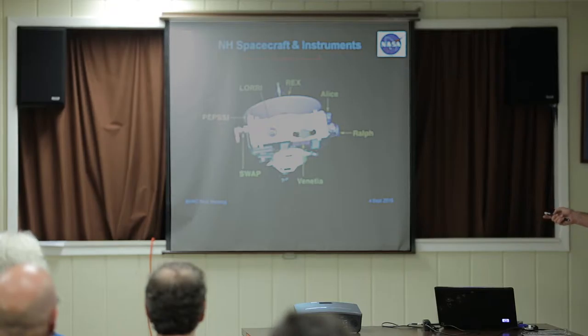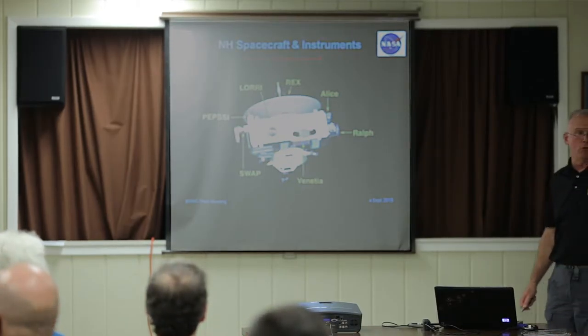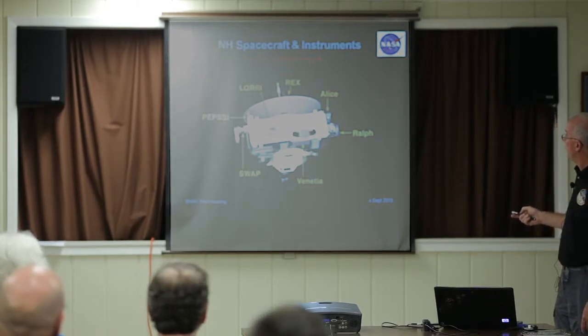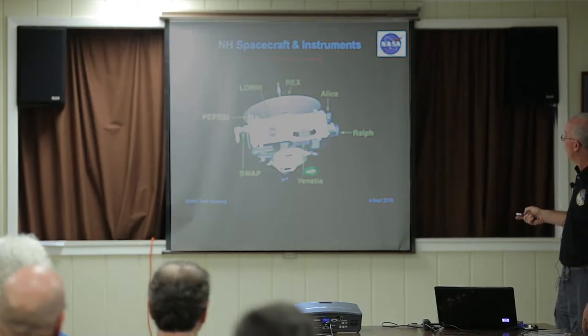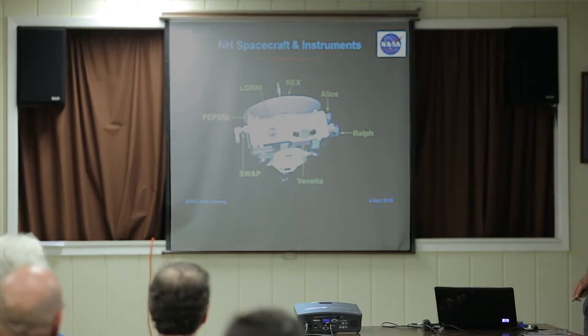New Horizons looks like this — the spacecraft box is about the size of a grand piano, so it's very small. The radio dish for receiving and transmitting commands is about two meters across. My instrument is here inside the spacecraft. The other instruments are all wrapped around the outside, and that's going to be important to one thing I talk about — how we have it mounted.